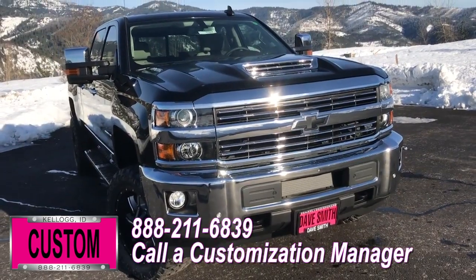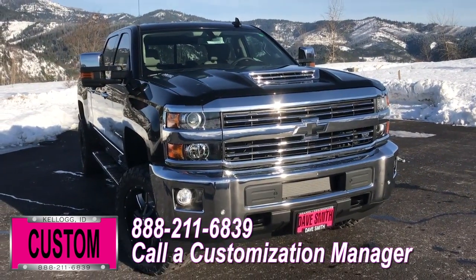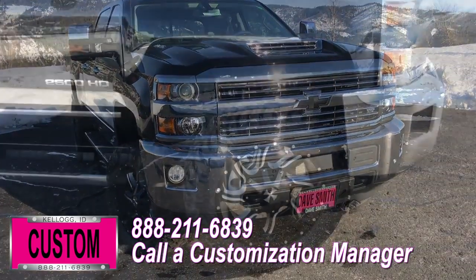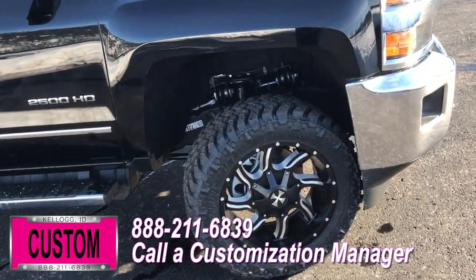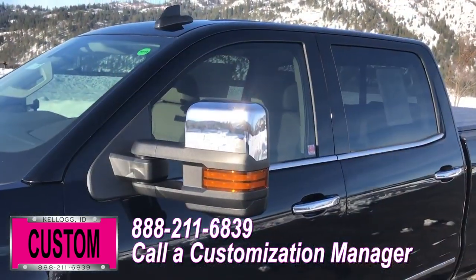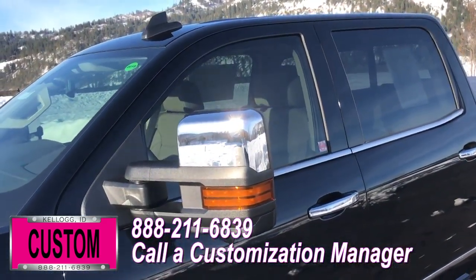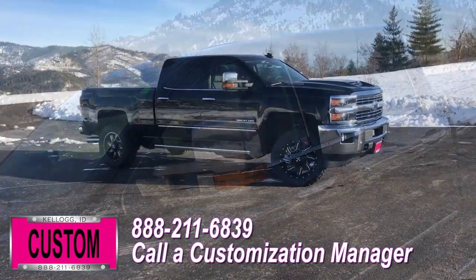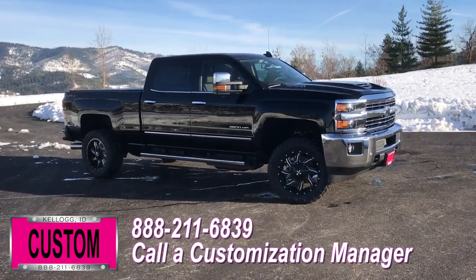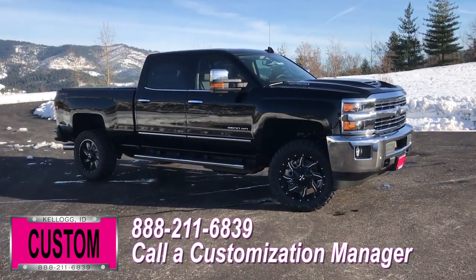You're more than welcome and encouraged to mix and match any of these customized accessories on your new rig. Or better yet, if you like this particular look just the way it is, we can recreate it on the latest model on the market today — same trim, same color. Let us know, we'll make it happen. No one does custom like Dave Smith. Contact a customization manager today and order your new Chevy.